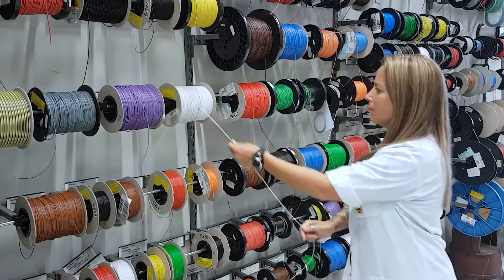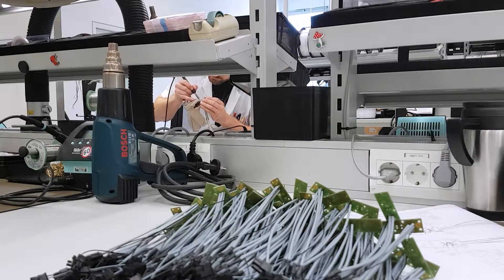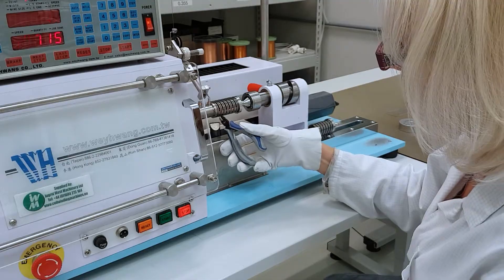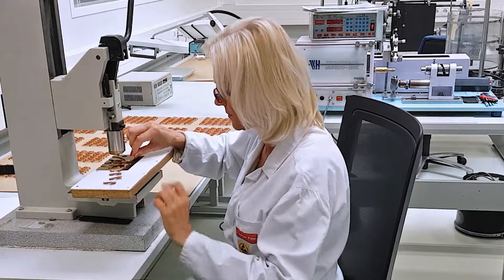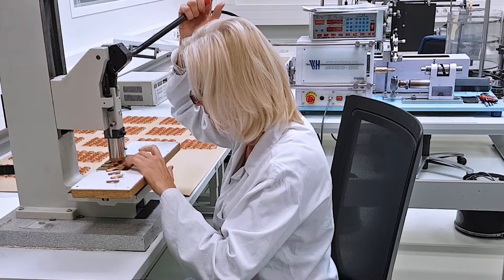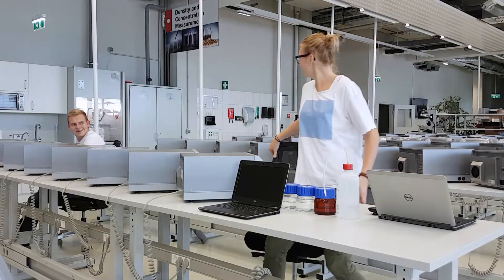Cutting, removing the insulation, one-sided and two-sided crimping, twisting, tinning, soldering and assembling connectors, producing cable harnesses and winding spools for one of the most elaborate electrical motors in the world — the cabling team produces individual components with the highest quality for our high-precision measuring instruments.